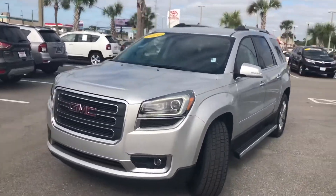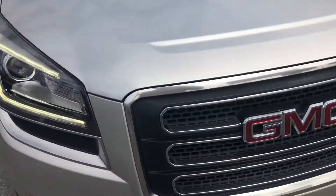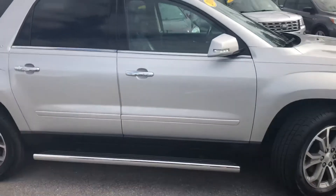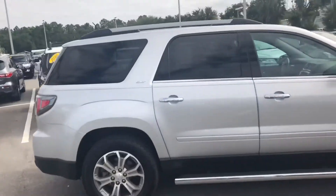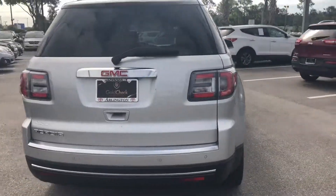It looks pretty good on the outside. Got those little LED rings. Engine sounds nice and quiet. Big alloy wheels. Looks like we threw some new rubber on there for you. Running boards on this one — good set too with the chrome. Does have a luggage rack. It's the SLT, so a little bit nicer. Got the parking sensors and backup camera.